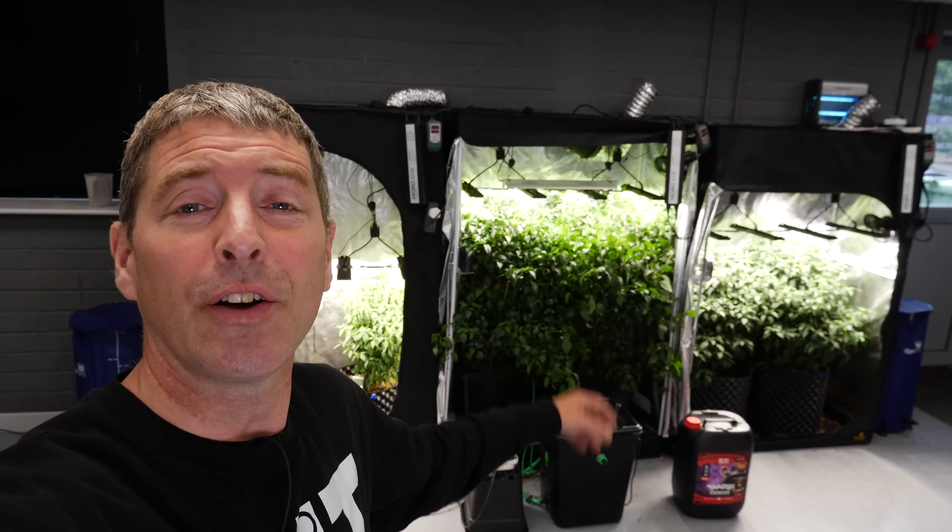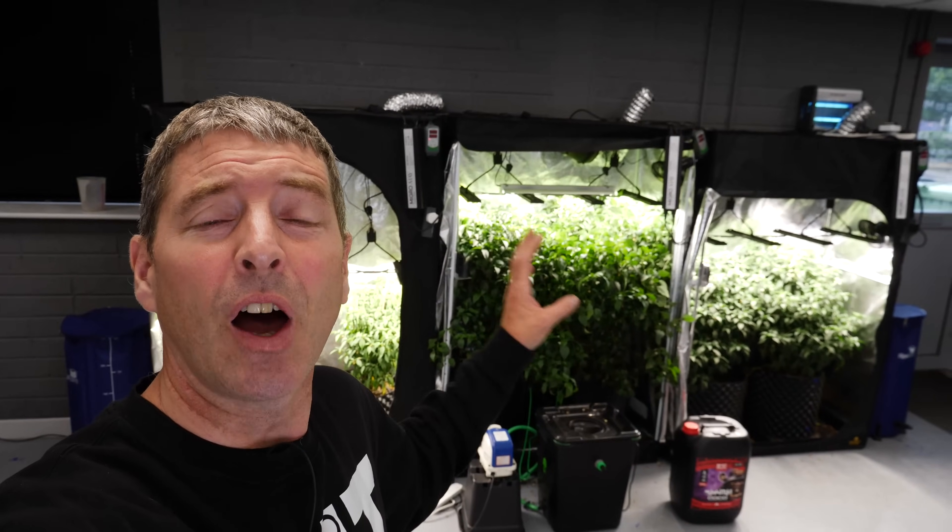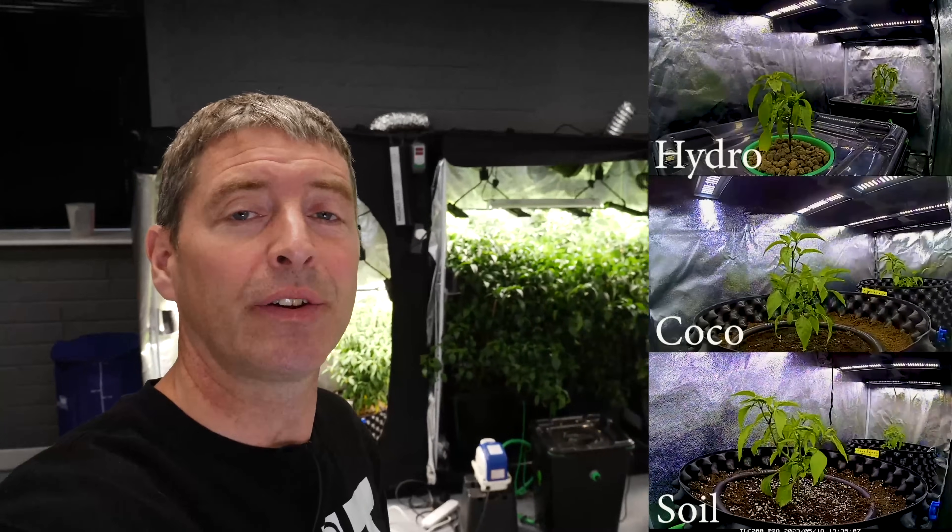Hey there guys, got our results of the 12-week hydro versus coco versus organic soil chili pepper grow test.